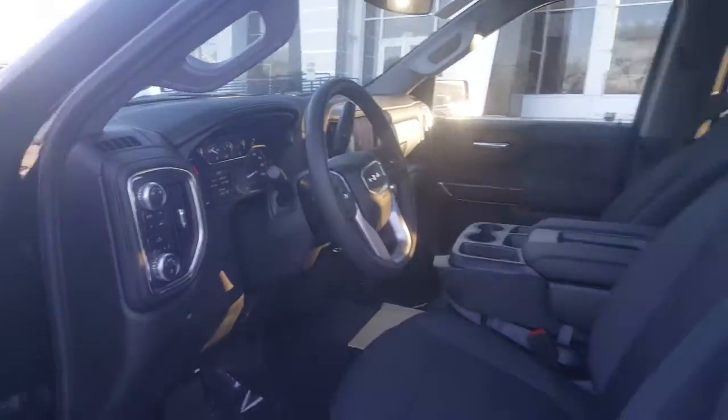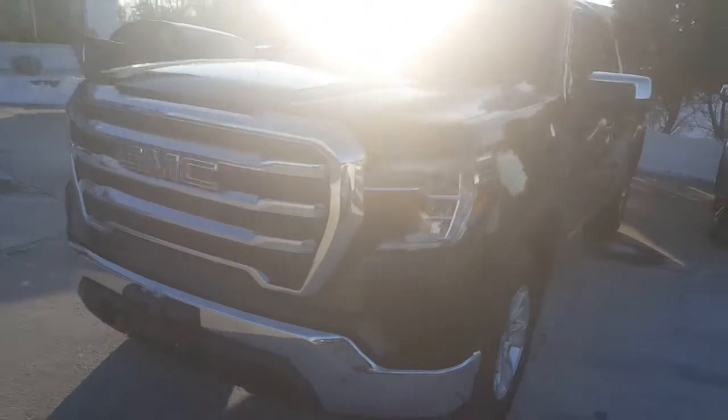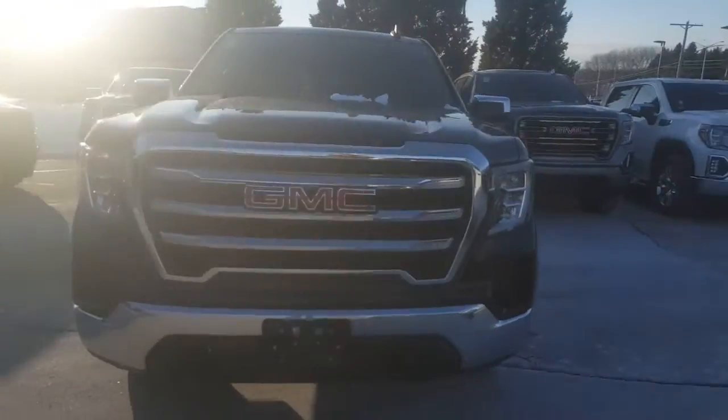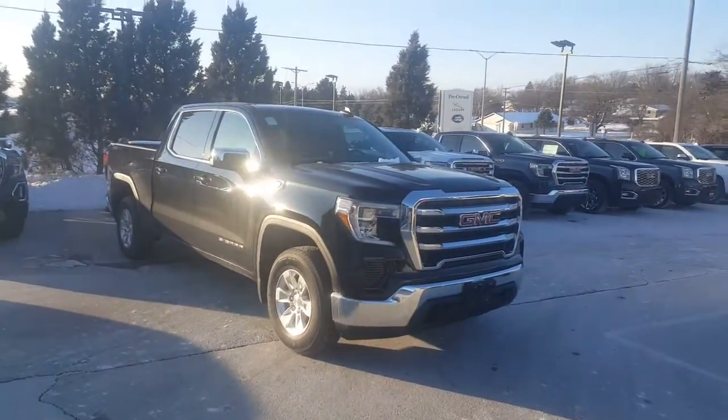Give Luke a call at 262-409-2600. His extension I believe is 4384. And he'll put you in touch with a sales consultant for a test drive of this vehicle. Looking forward to meeting you, Michael. Take care. Bye-bye now.